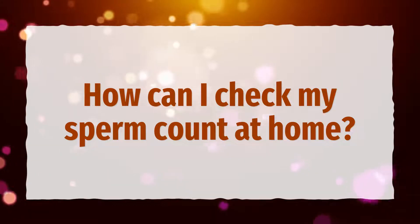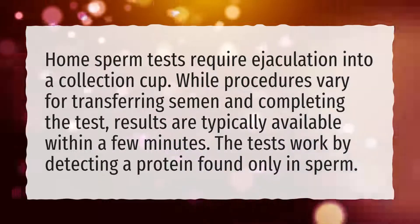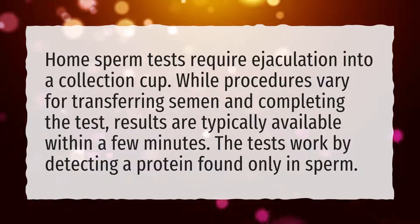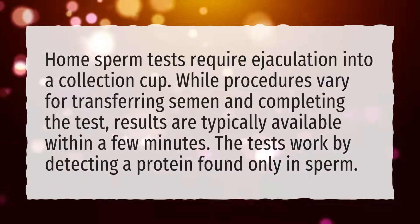How can I check my sperm count at home? Home sperm tests require ejaculation into a collection cup. While procedures vary for transferring semen and completing the test, results are typically available within a few minutes. The tests work by detecting a protein found only in sperm.